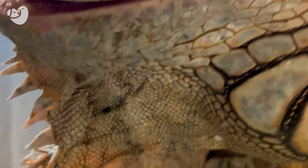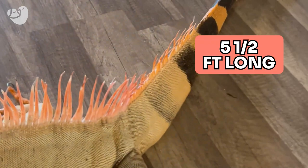I got Rocket when he was like two to three months old. He was maybe nine to eleven inches in total length. Right now, Rocket is right at five and a half feet long, from the tip of his nose to the tip of his tail.